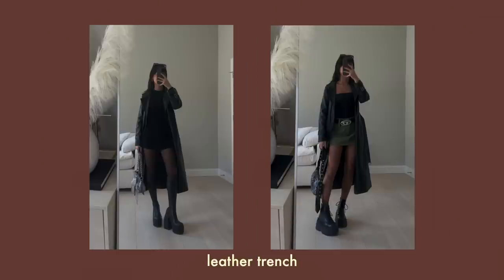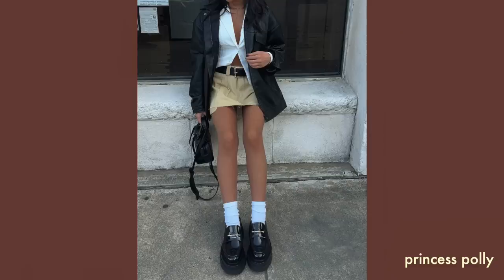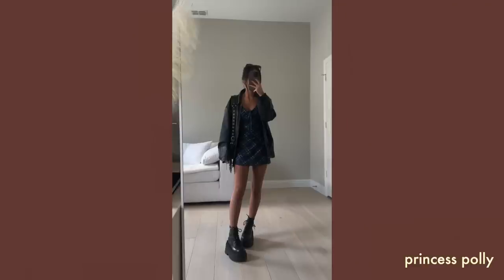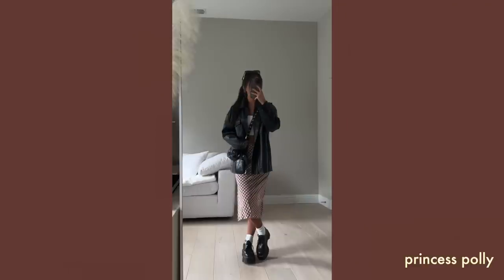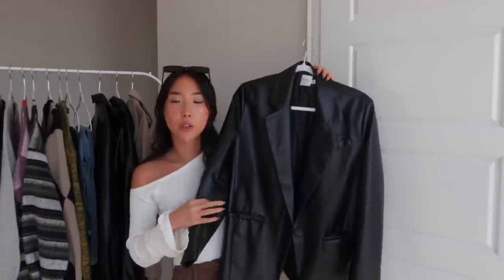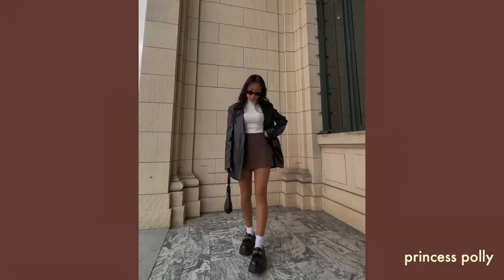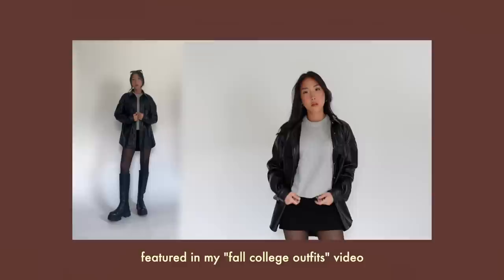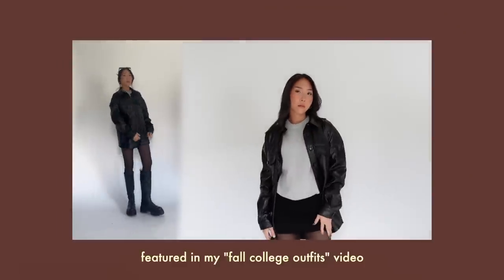Next up we have leather jackets. This covers a ton of different styles — leather blazer, leather trench, basic leather jacket, even leather shackets. My personal favorite is a simple oversized black leather jacket; out of everything in this video, it's my number one must-have for fall and winter. I also have a faux leather blazer here, just a simple black one.